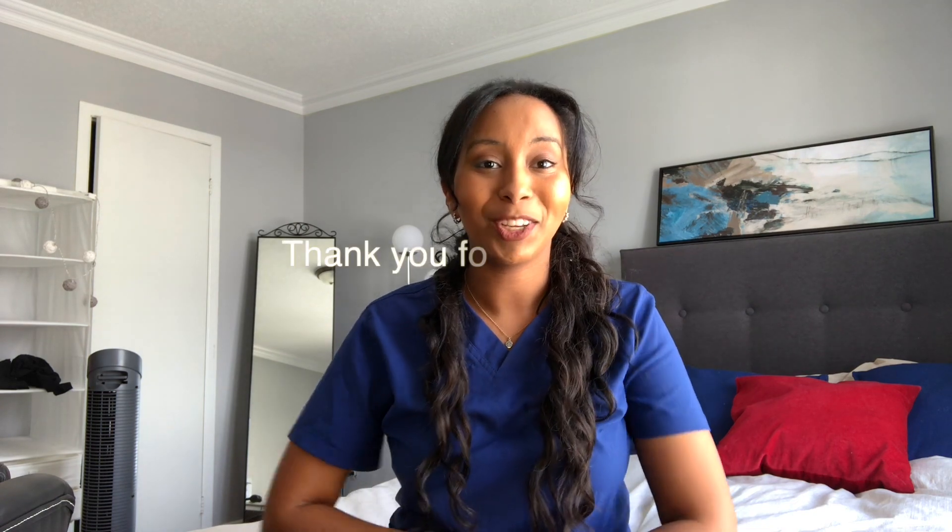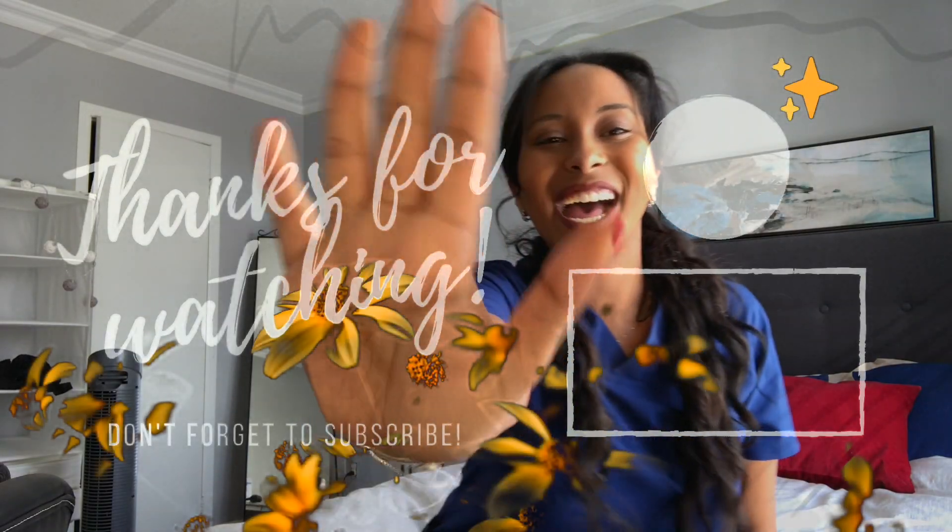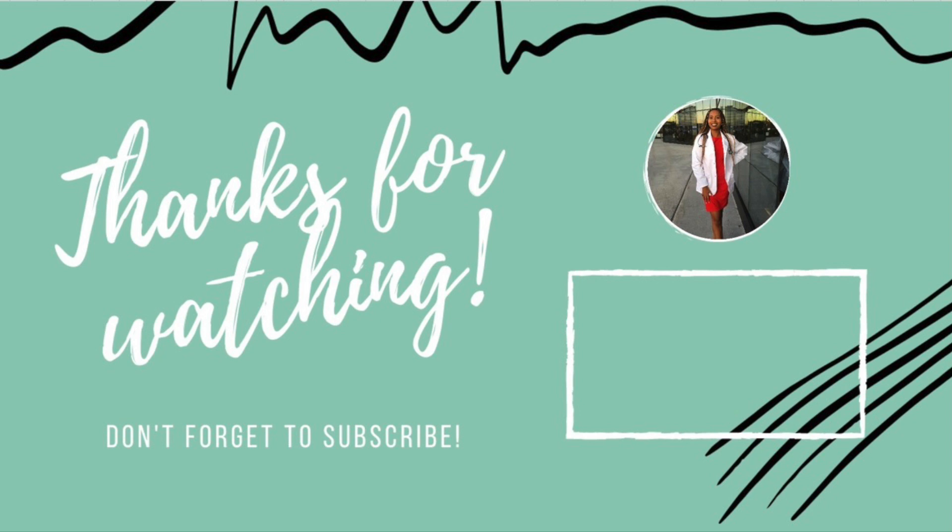Feel free to leave your questions down below, and thank you guys for watching. If you have any other questions, let me know and I'll be happy to answer them. Have a nice day — we'll see each other next time!